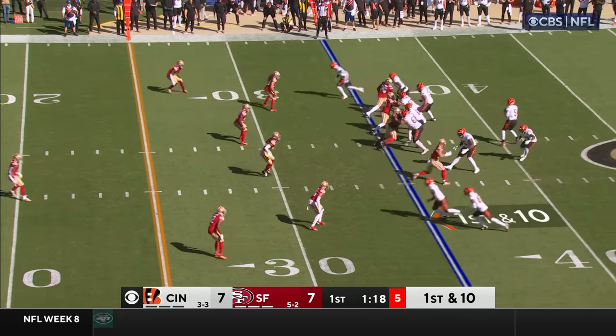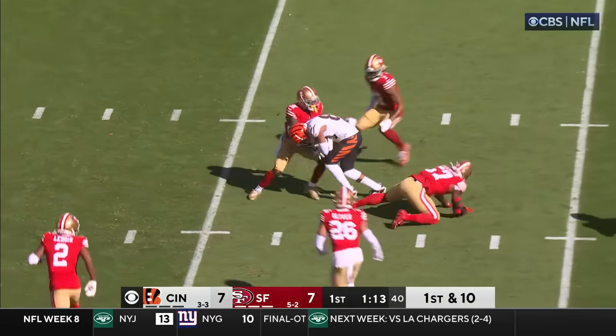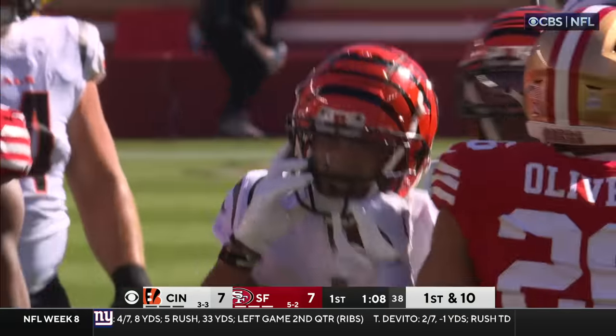First and ten, San Francisco 35. Open in the middle — it's Boyd again, and he fights for a couple of extra yards.